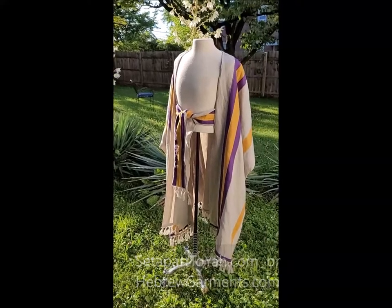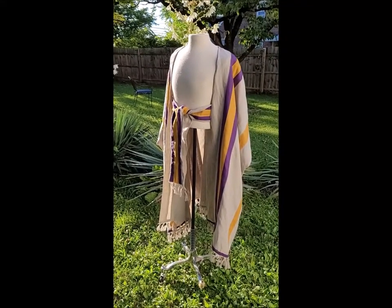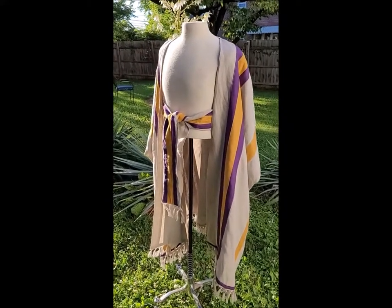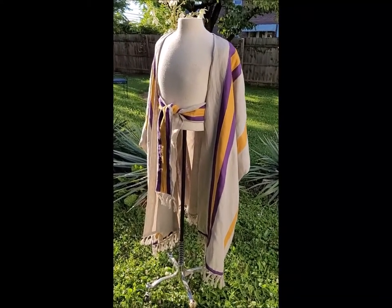This is the wide robe. Visit setaparttoyah.com or hebogarments.com — it's the same website. If you have any questions, leave them in the comments. Shalom.